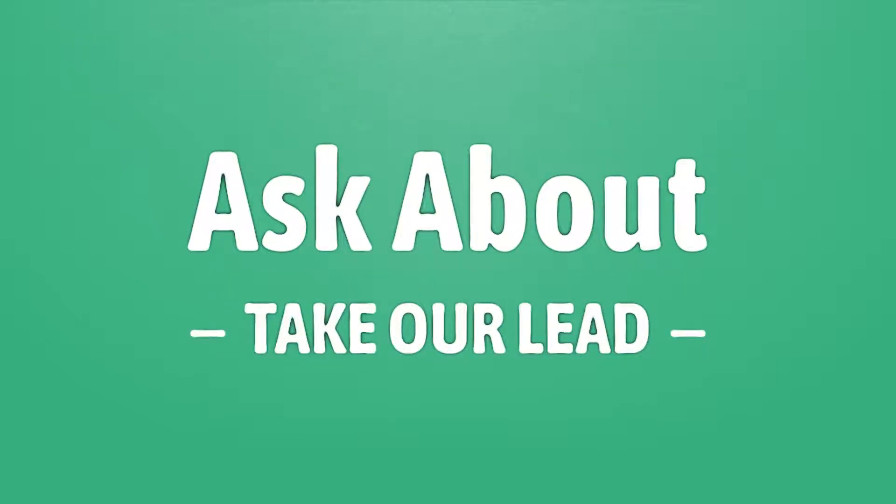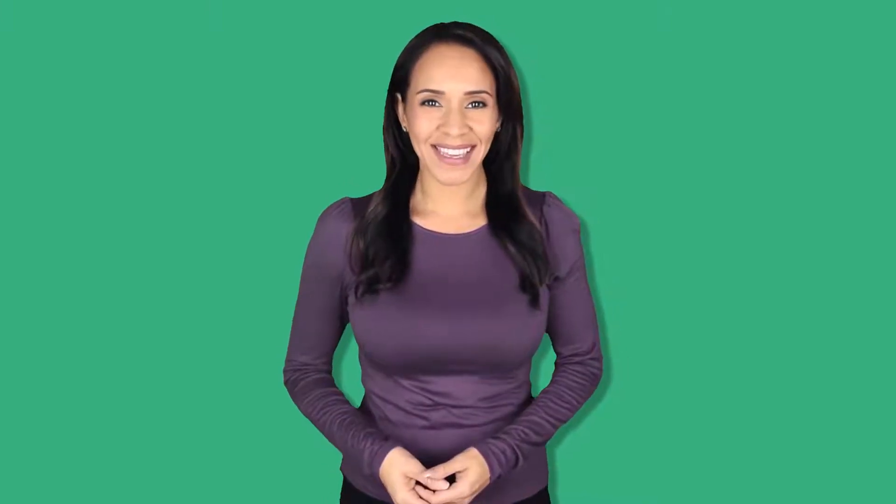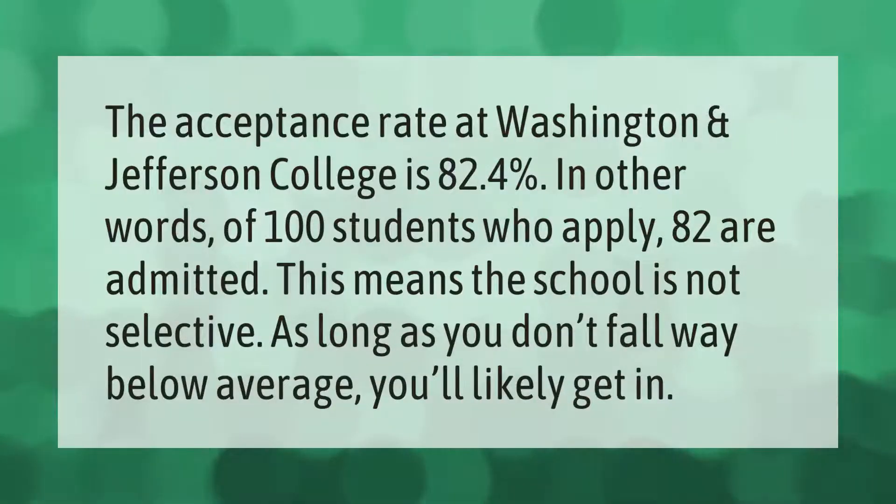Take our lead — let's help you make your mark. Our goal is your satisfaction. The acceptance rate at Washington and Jefferson College is 82.4 percent. In other words, of 100 students who apply, 82 are admitted. This means the school is not selective — as long as you don't fall way below average, you'll likely get in.